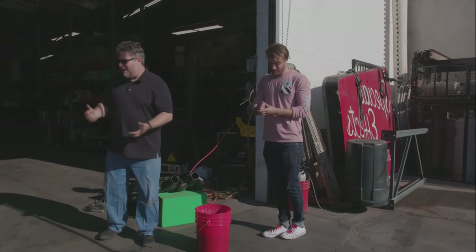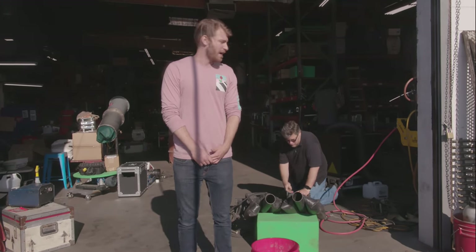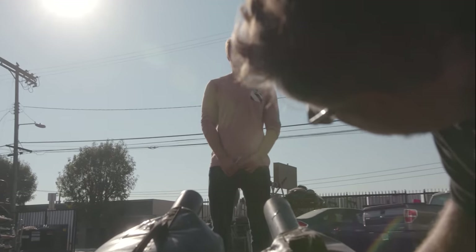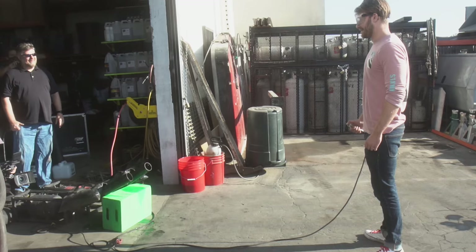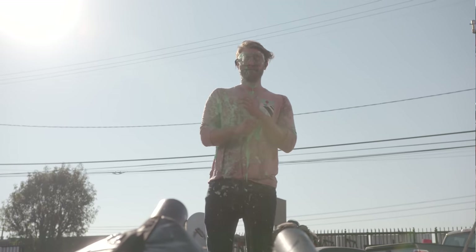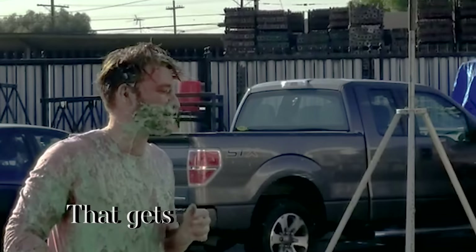We're going to shoot me with 80 PSI worth of pressure of slime. Where are we shooting it — on me? None of it will touch you. Going hot — thumbs off buttons! Did you like that? Close your mouth — oh my god, that gets all up in your mouth!